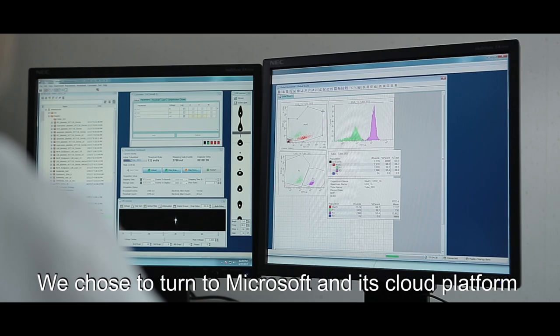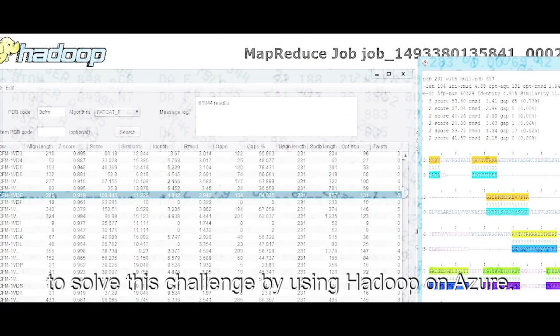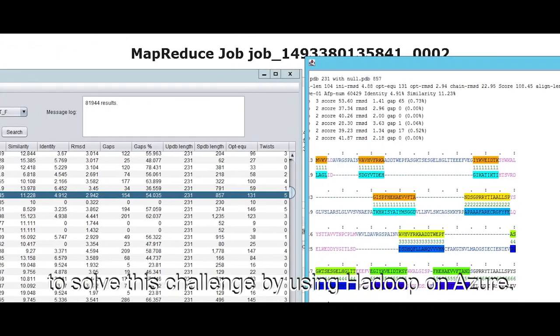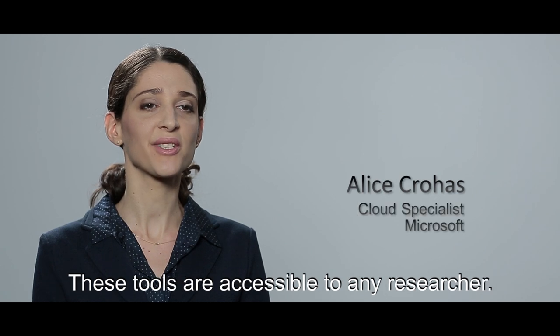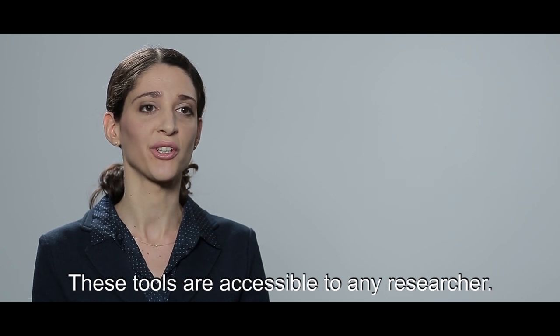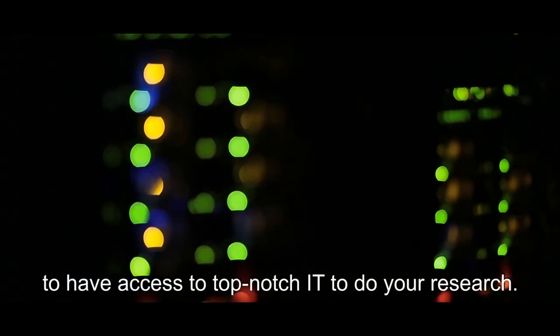We chose to turn to Microsoft and its cloud platform to solve this challenge by using Hadoop on Azure. Azure provides powerful tools to manage big data, and these tools are accessible to any researcher. You don't need to be from a large university to have access to top-notch IT to do your research.